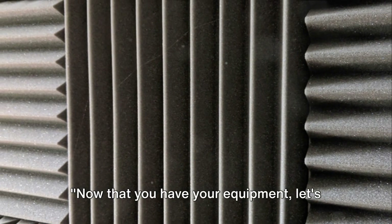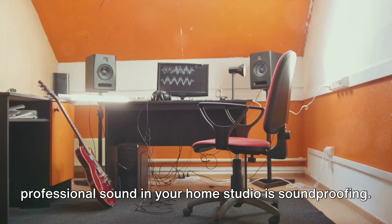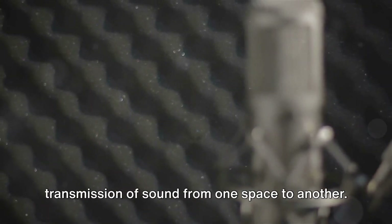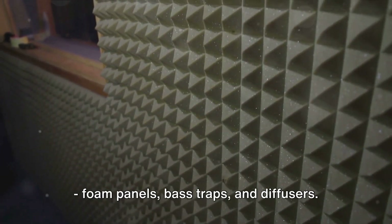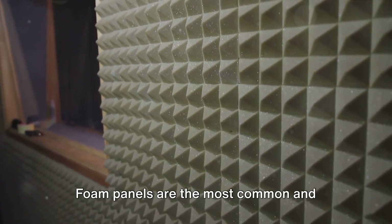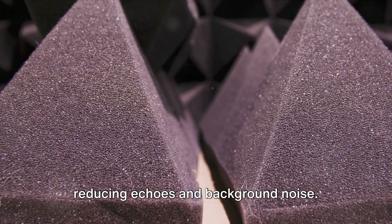Now that you have your equipment, let's talk about soundproofing. One of the key factors to achieving a professional sound in your home studio is soundproofing — the process of minimizing the transmission of sound from one space to another. There are various ways to achieve this, but we'll focus on the three main methods: foam panels, bass traps, and diffusers. Foam panels are the most common and affordable soundproofing option. They work by absorbing sound waves, reducing echoes and background noise.